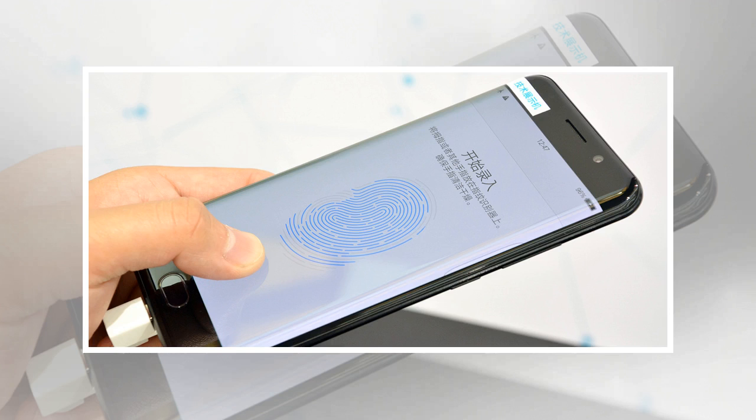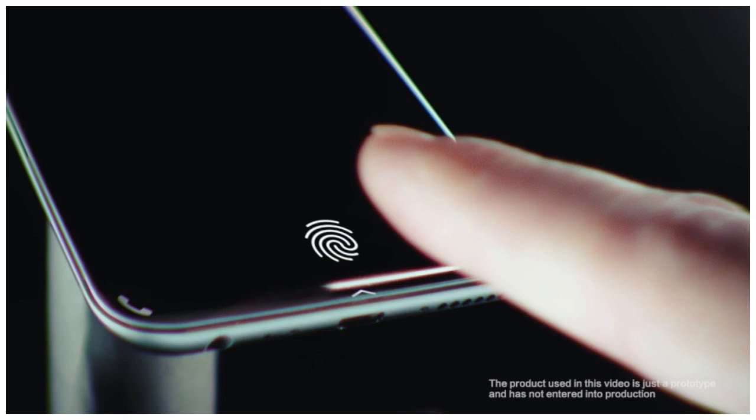If you read this as a shot across the bow of Apple's Face ID, well, you'd be right. Synaptics' ClearID performance is twice as fast as 3D facial recognition, the company explained in a press release, and requires only one touch to access your smartphone. It does look fast, at least in a short video demonstration provided by Synaptics.